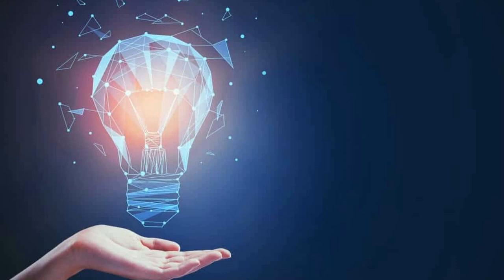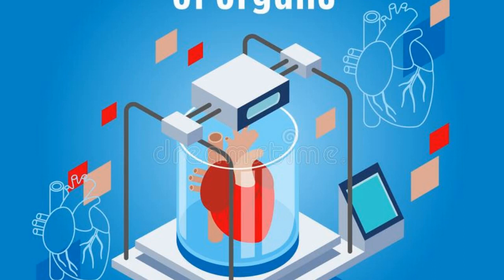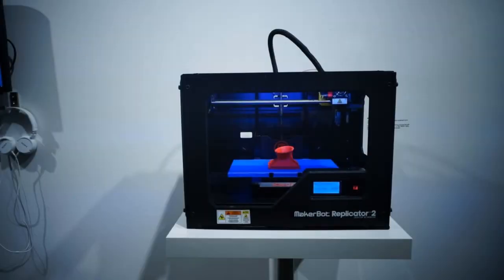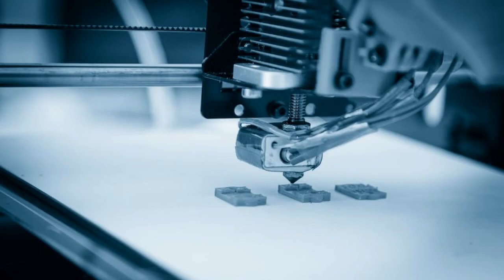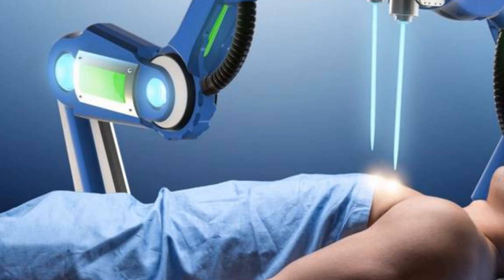These are the top 5 coolest emerging tech trends. Number 5: 3D Printing. 3D printing technology is an emerging technology that has the potential to revolutionize the manufacturing process. This technology has the ability to create three-dimensional objects from a digital file. 3D printing technology has been used to create a variety of objects, including medical implants, eyeglasses, and even food.